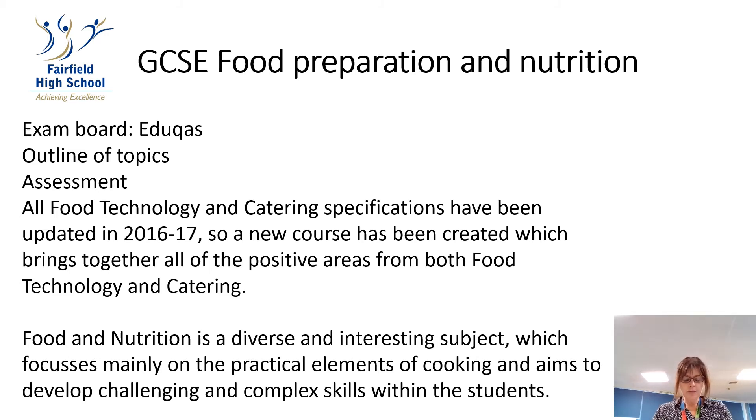Hello and welcome to EDUCAS Food and Nutrition. Food and Nutrition is a diverse and interesting subject which focuses mainly on the practical elements of cooking and aims to develop challenging and complex skills within the students, hopefully teaching some life skills as well.